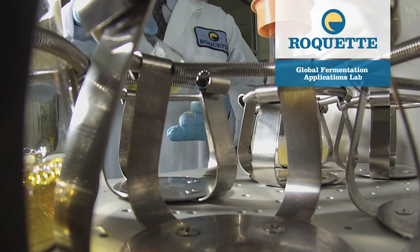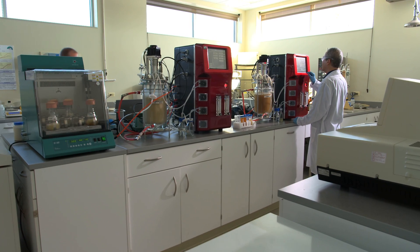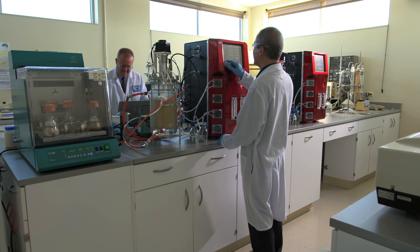There's never been a better time to explore the possibilities of fermentation. If you're ready to optimize your fermentation process, let me introduce you to Roquette's Global Fermentation Applications Lab, located at our Customer Innovation Center right here in the U.S. Roquette's Fermentation Applications Lab is designed to assist you with analyzing key steps in fermentation to find improvements in your process.